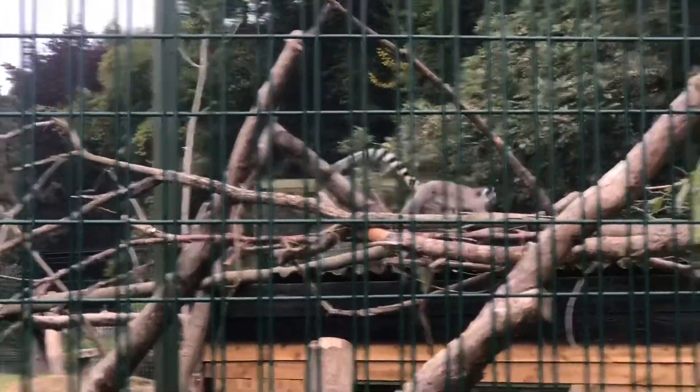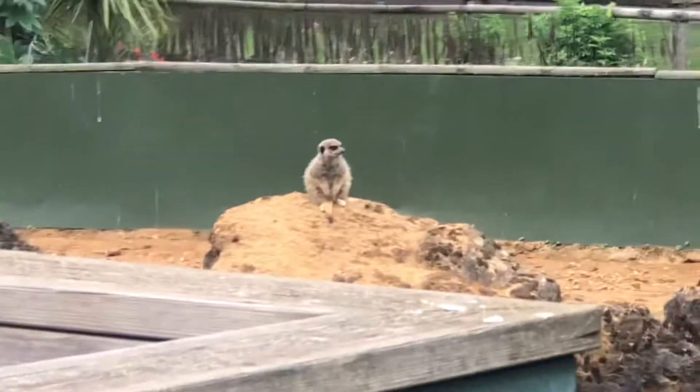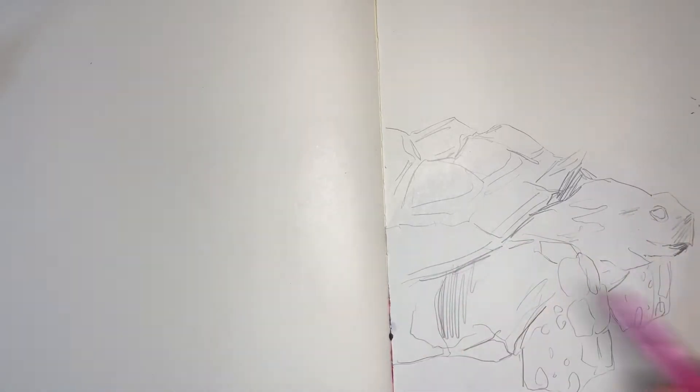I took a lot of videos at the actual park, but they do kind of fizzle out towards the end. Right now I'm sketching a tortoise — I got some really cool pictures of them, but I didn't actually take any videos. I love meerkats, and this is from a picture I took, but I don't have any videos of them.